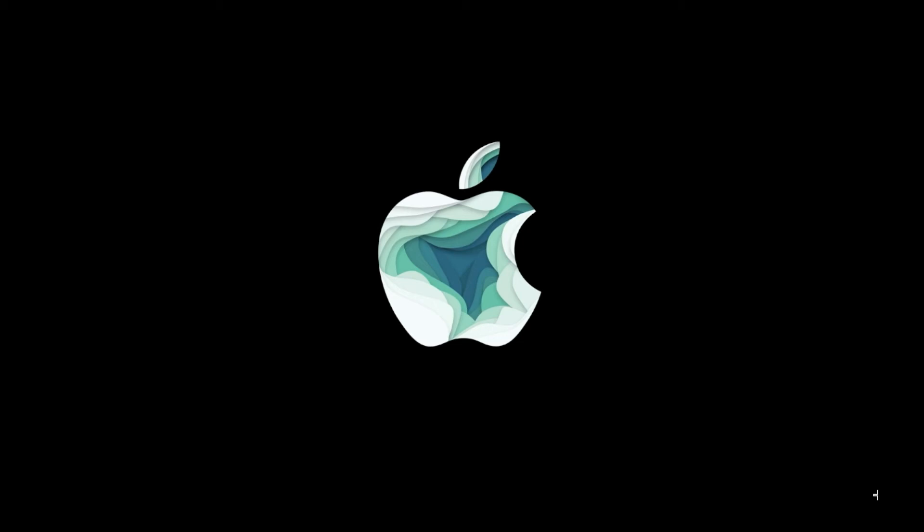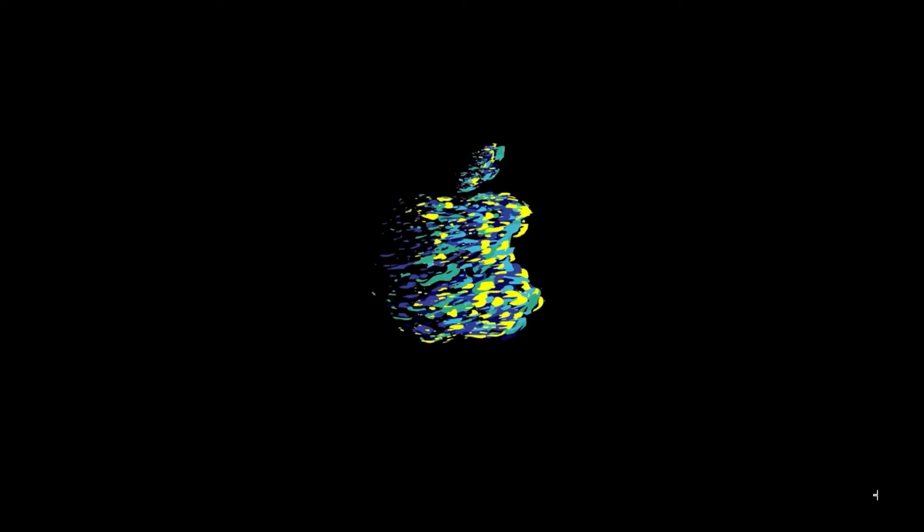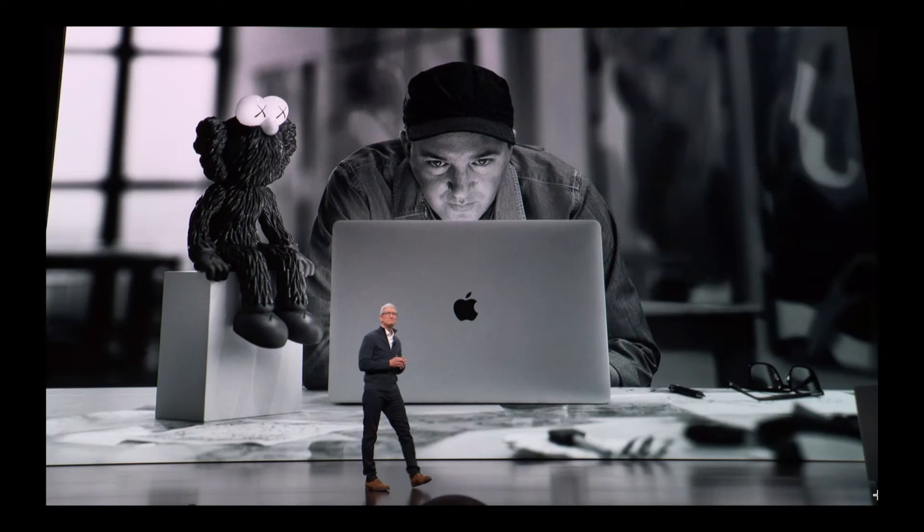Hello guys, NewAppleTimes here. Welcome to a new video. Apple's 30th of October event just finished, literally a minute ago, and right now we're going to do the sum up of everything that Apple introduced at this event.